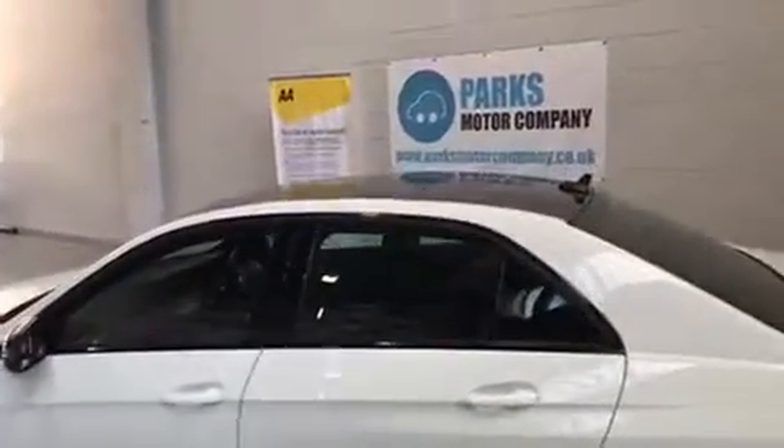With this being the Night Edition, obviously you've got the darker wing mirrors, the black wing mirrors, the black roof, and the rear tinted windows.